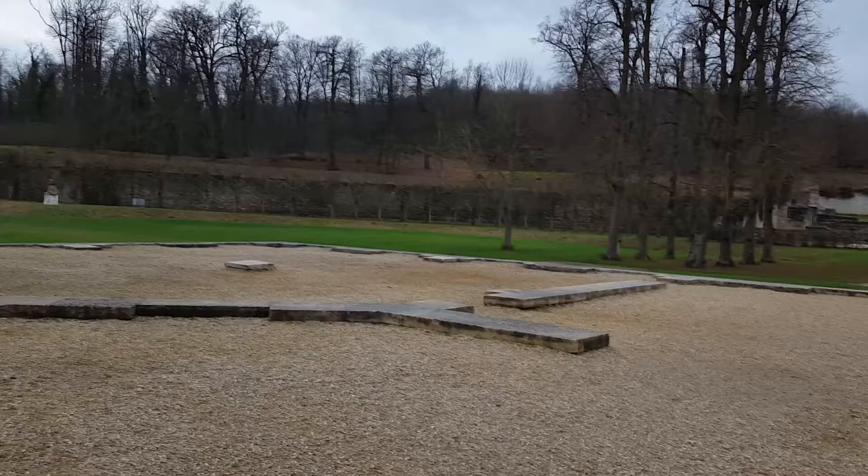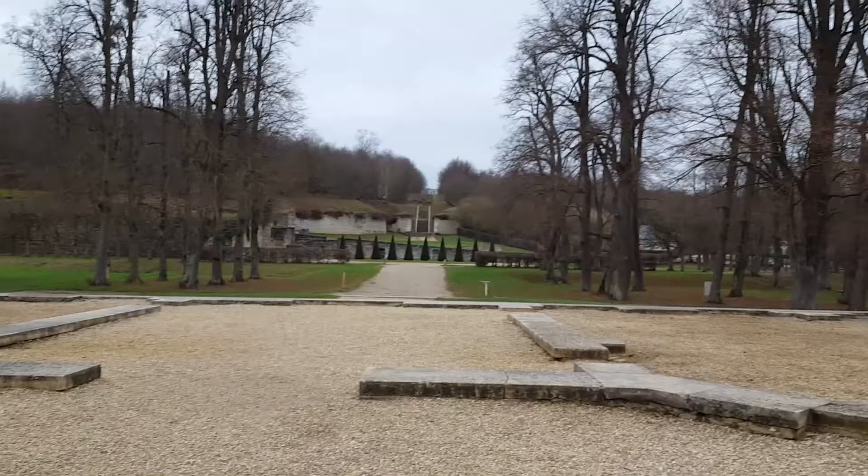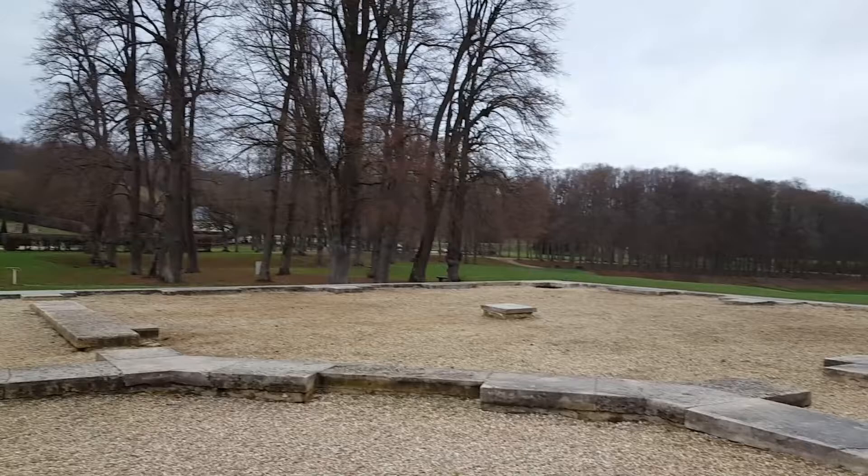It's winter in the King's Pavilion at the Royal Estate of Marly, and the view is bleak. Just over four miles from Versailles, this is all that's left of what was once Louis XIV's most precious secondary residence. Fragments.